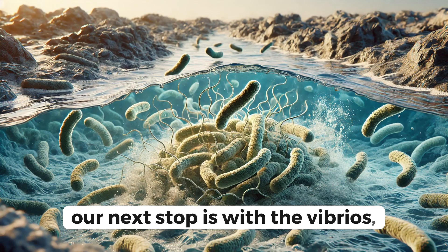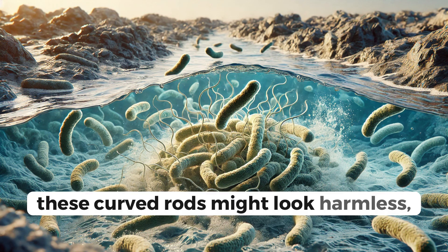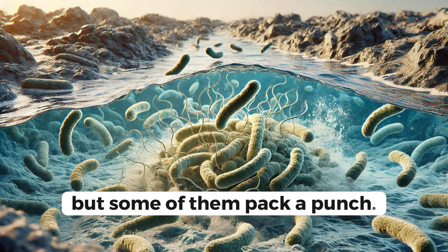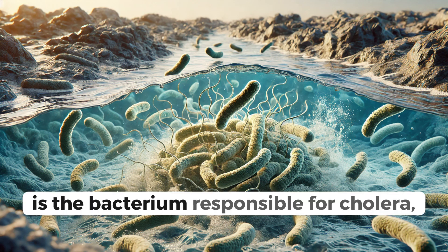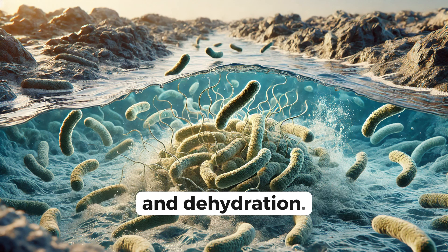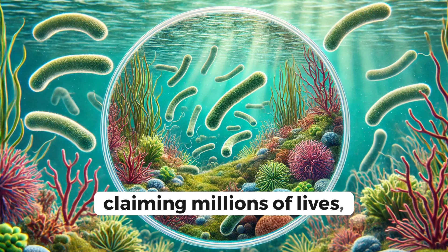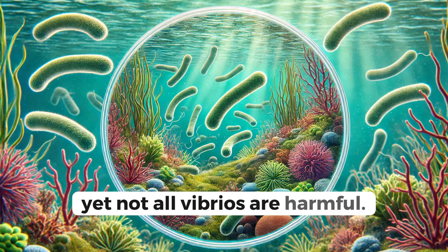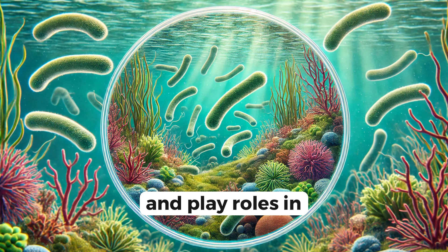Our next stop is with the Vibrios, the comma-shaped bacteria. These curved rods might look harmless, but some of them pack a punch. Vibrio cholerae, for example, is the bacterium responsible for cholera, a disease that causes severe diarrhea and dehydration. Cholera has caused numerous pandemics throughout history, claiming millions of lives. Yet not all Vibrios are harmful — some are found in marine environments and play roles in nutrient cycling.